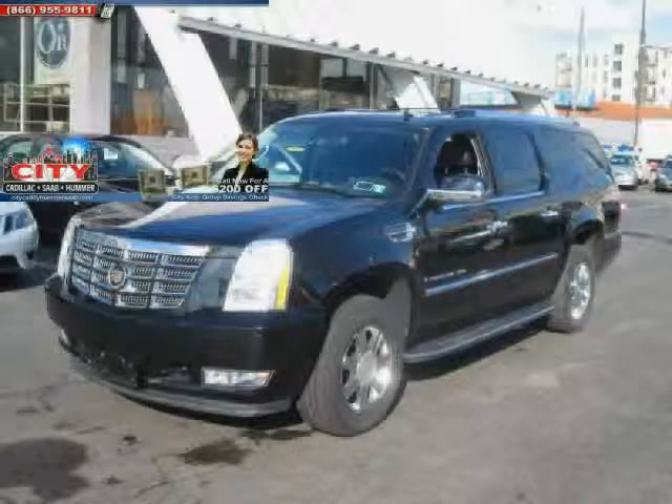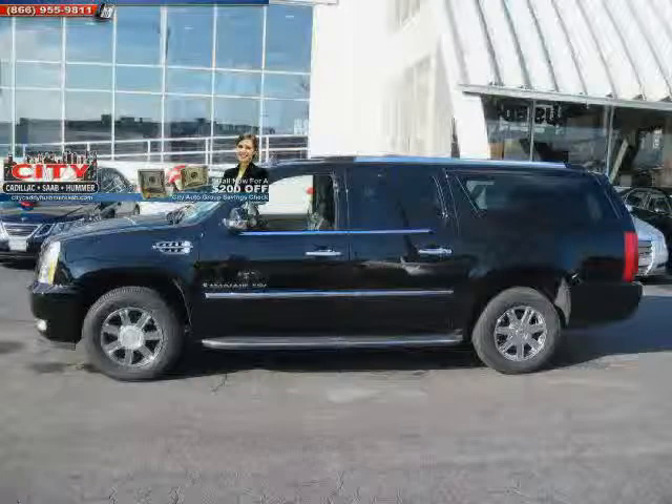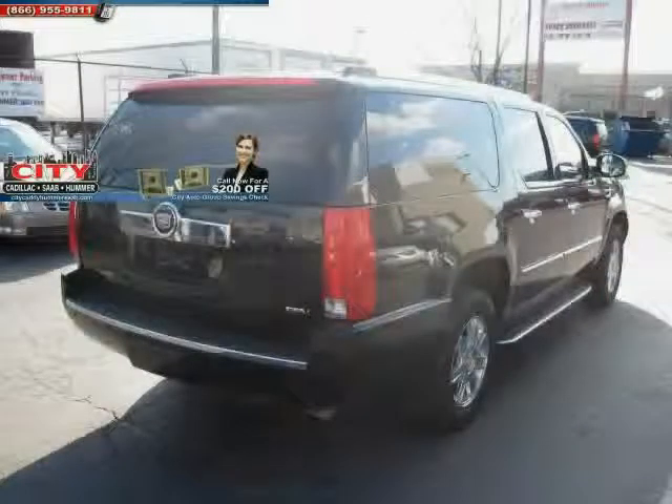Like this 2007 Cadillac Escalade ESV equipped with leather interior, air conditioning, cruise control, heated mirrors, traction control, power driver seat, all-wheel drive, CD player, leather seats, rear head airbag, four-wheel anti-lock brakes, and driver and passenger side airbag.